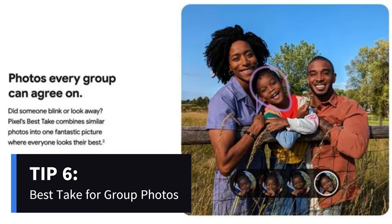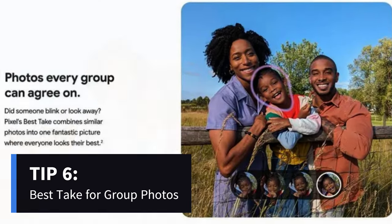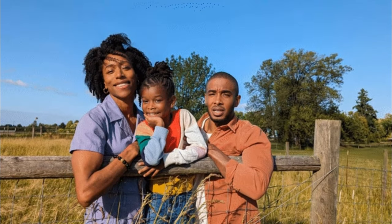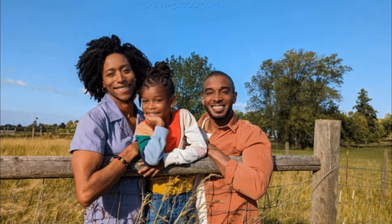Group photos made perfect. Best Take, an evolved version of Top Shot, lets you manually select faces from multiple shots. No more blinking or awkward expressions. Choose the best faces from different frames to create that flawless group picture.